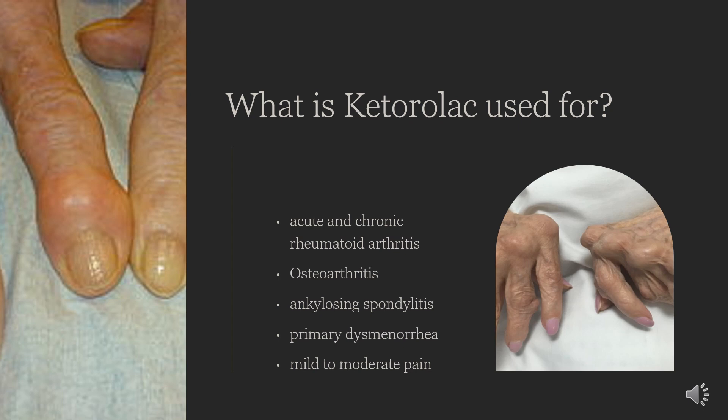Regardless of the etiology of pain, patients should use the lowest possible dose and avoid using Ketorolac for an extended period of time, ideally less than or equal to 5 days. A benefit of choosing Ketorolac over other analgesics with similar potency is that there does not appear to be a risk of dependence or tolerance with Ketorolac use.